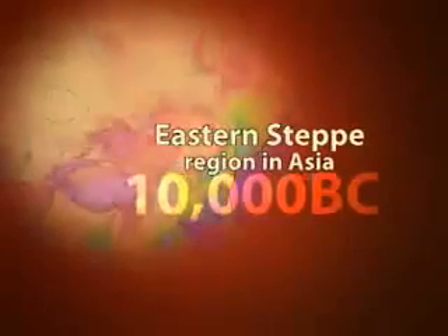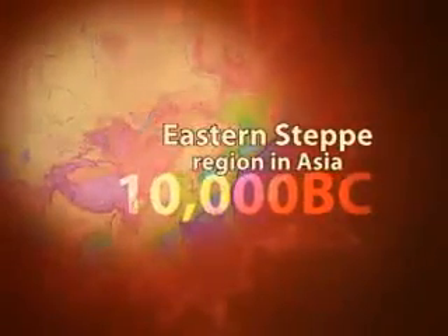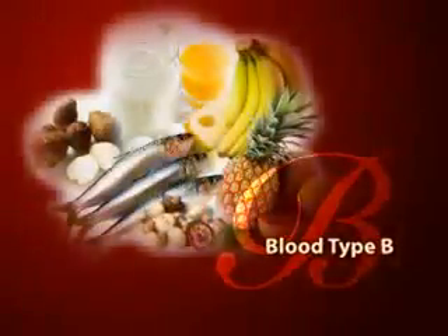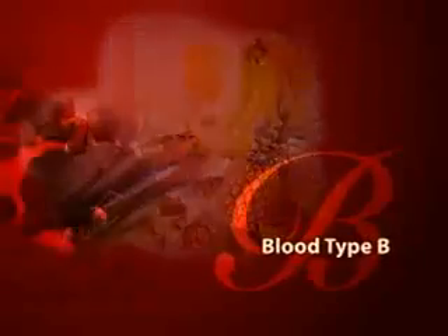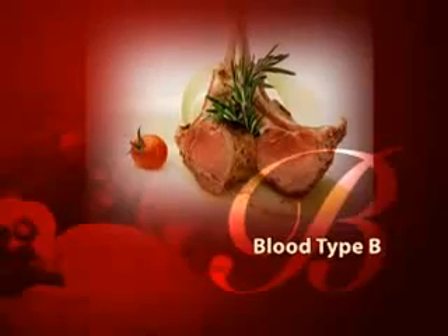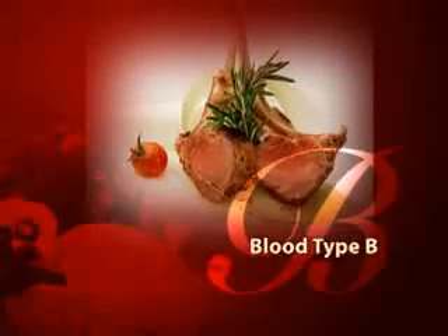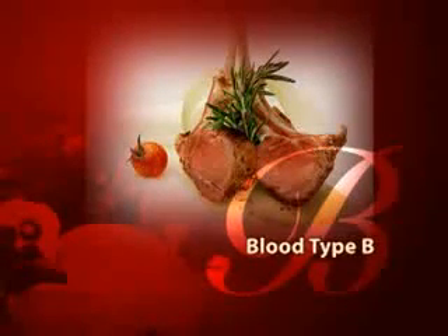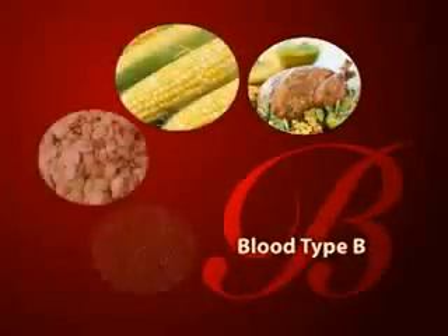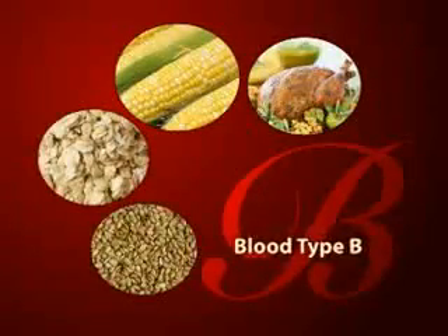The next change was around 10,000 BC. Type B was developed among the mountainous nomadic populations in the Eastern Steppe region in Asia. Of all the blood types, type B has the greatest variety of food choices. This blood type thrives on cultured dairy products and does well with lamb and venison. Studies show that although this blood type has the greatest dietary flexibility, certain common foods such as chicken, corn, wheat, and sesame seeds may be very challenging to their health.